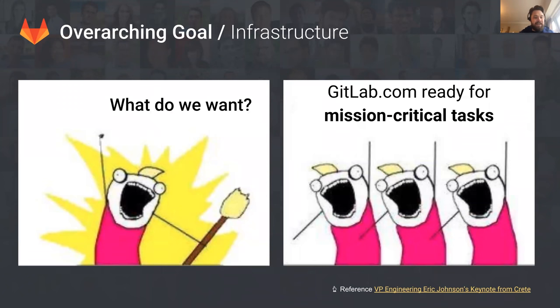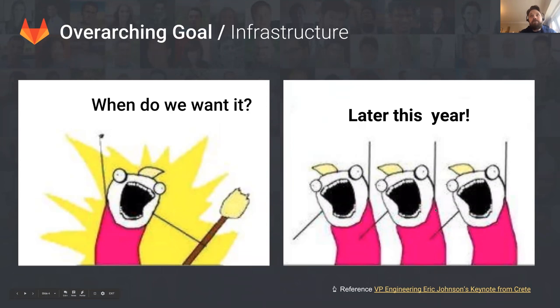I used a slide in my last FGU run-through, but it's worth highlighting again because this is the number one priority for the infrastructure group: to make GitLab.com ready for mission-critical tasks. We're expecting to be in much better shape once the GCP migration is finished later this year. There were two stages to the migration — first, migrating from Azure to GCP, and second, migrating from Omnibus to Kubernetes. We expect to be in shape for the mission-critical goal once we've moved to Kubernetes.